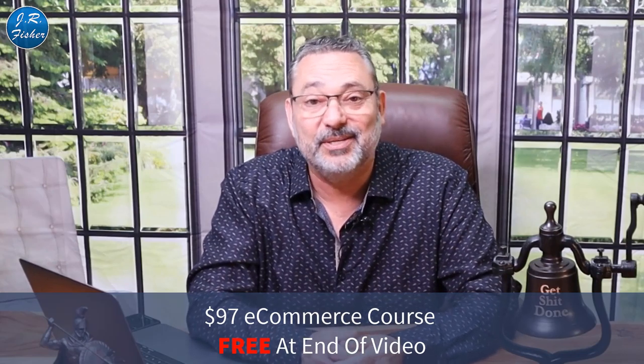As a bonus, I have a course linked below — it's normally $97, but you can get it for free. Just click the link, no credit card required, and you can start learning. Check that out in the description below. Thanks so much for watching!